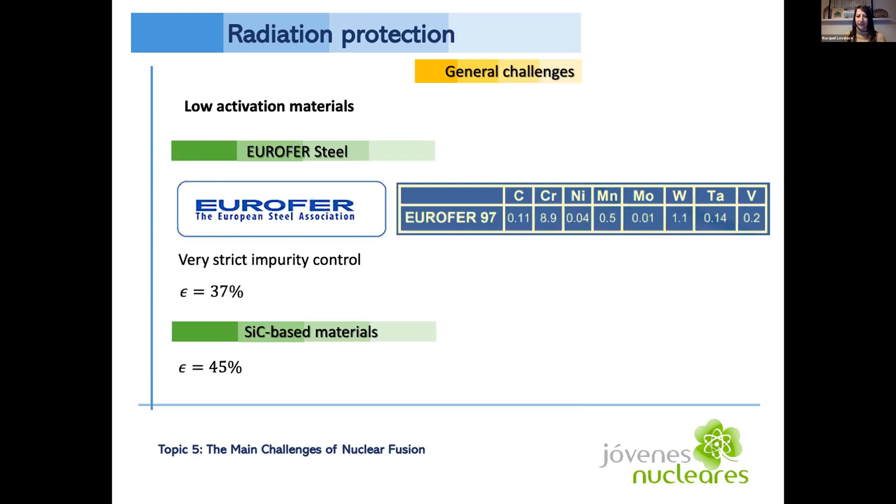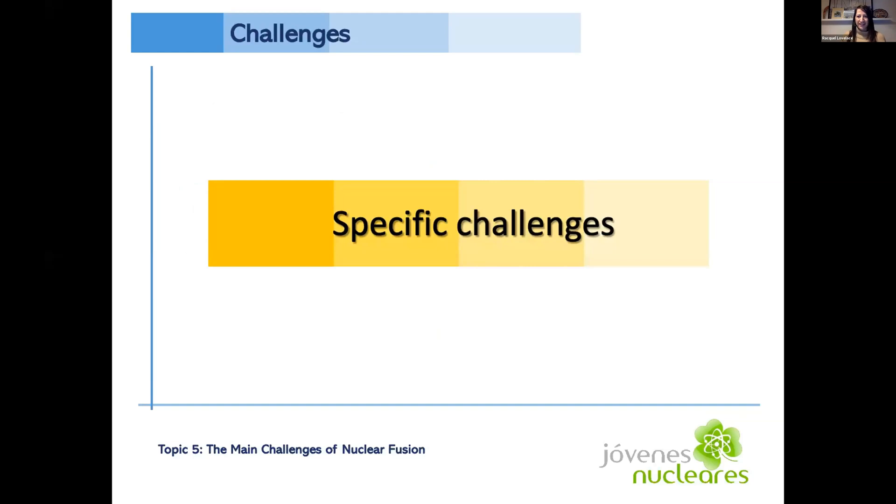For both reactor types, radiation protection of the structure remains a challenge. First wall materials need to have low activation potential, high temperature and corrosion resistance, and insensitivity to neutron irradiation. Eurofer steel was developed as the European reference material for the future DEMO demonstration fusion power plant, with an estimated thermodynamic efficiency of around 37%. Silicon carbide-based composites are also being investigated as a good candidate, with an estimated thermodynamic efficiency of 45%.